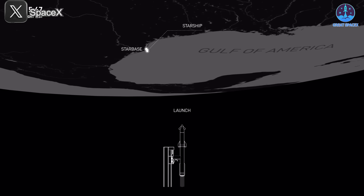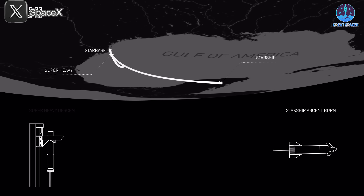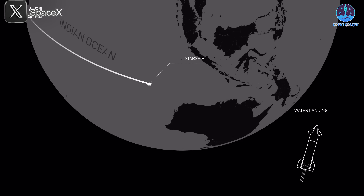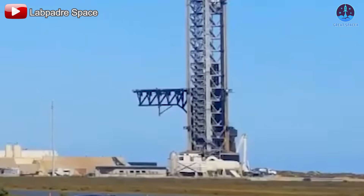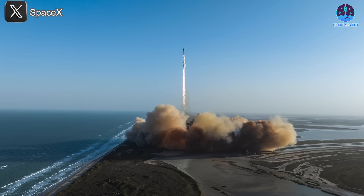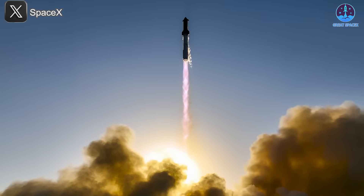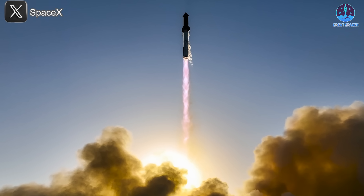As for the flight profile, no major changes are expected. Super Heavy is still planned to attempt a landing on Mechazilla's arms while the ship will splash down in the ocean. This means that final preparations for the landing zones will need to be completed in the coming weeks to ensure a smooth recovery operation. Following two flights that fell short of full mission success, SpaceX's determination to achieve a breakthrough with Flight 9 is stronger than ever. Every upgrade, every test, and every modification is aimed at reaching that critical milestone.